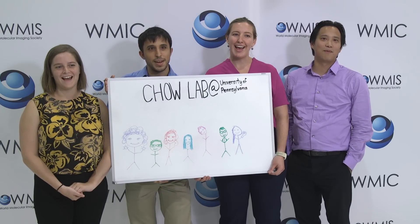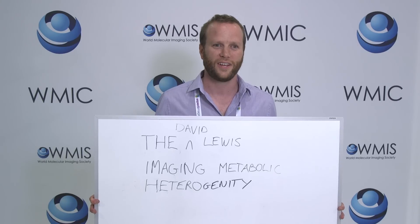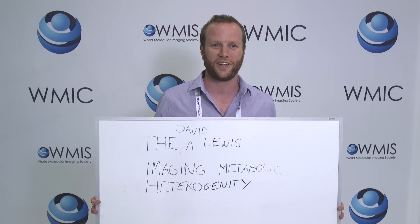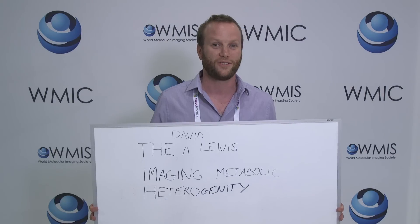My name is David Lewis, and in January 2017, I'm going to be starting the Lewis Lab — that's not the Jason Lewis Lab, but the David Lewis Lab. So this is my lab.